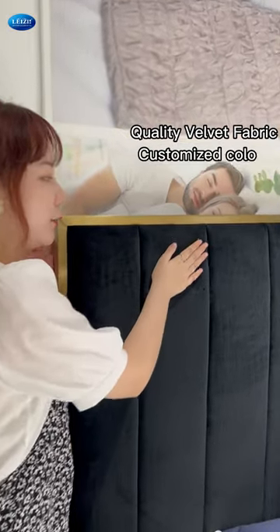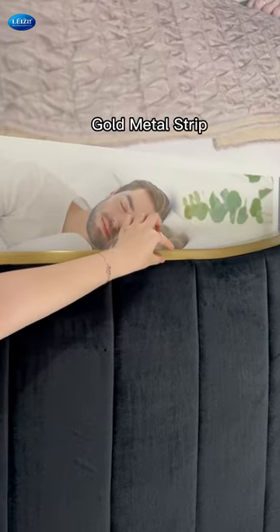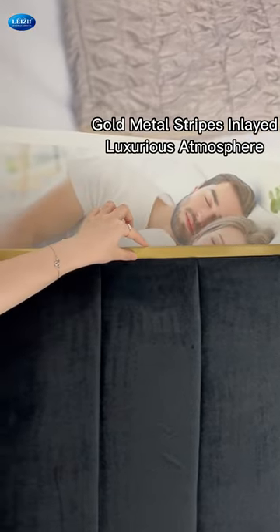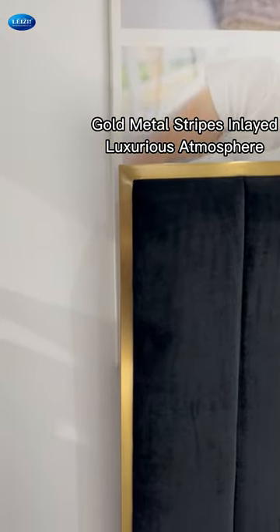We use quality vivid fabric on the bed. Custom colors are available, and you could see some gold metal straps inlaid in the bed headboard, adding a luxurious atmosphere to your bedroom.